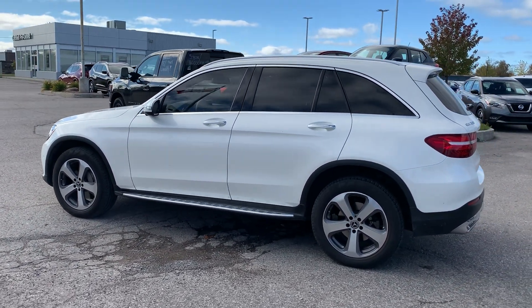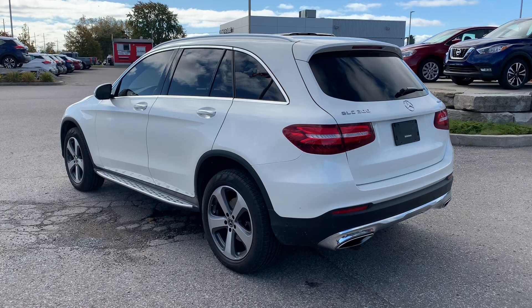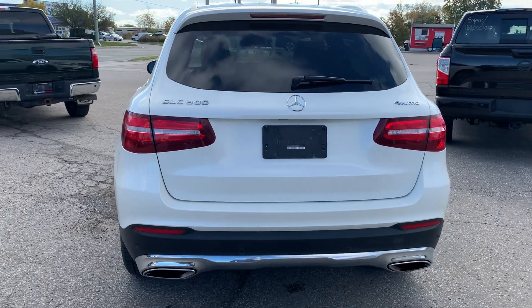Let's keep touring around here. The car's in phenomenal shape — not a ding, dent, or scratch on it. The previous owners absolutely babied this thing. Coming around the side, you get a nice look at that GLC badge. Lots of chrome.